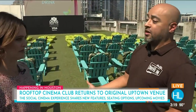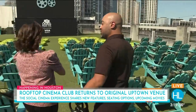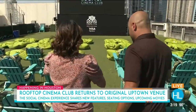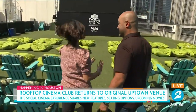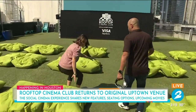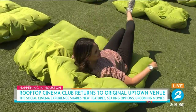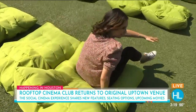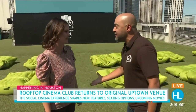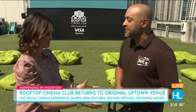We have our Adirondack chairs now to go along with our lawn chairs and our beanbag chairs. I went to go sit in the beanbag chairs — usually you jump in and fall to the bottom. But if you're sitting up close at a movie theater, you don't want to be leaning all the way back. These are kind of hard enough to where you sit on it and you're like, hand me my drink and my popcorn, I'm good to go. This all came out of things we learned from the drive-in and our open park venues.